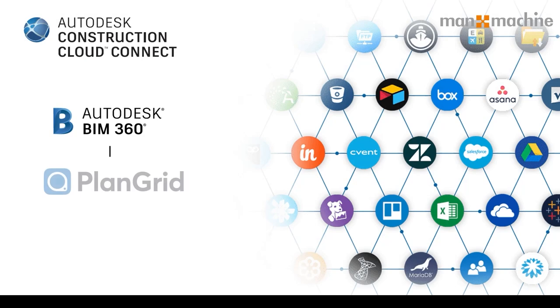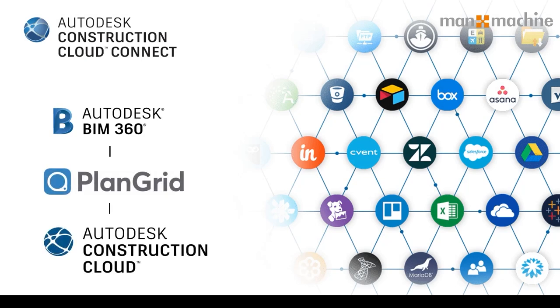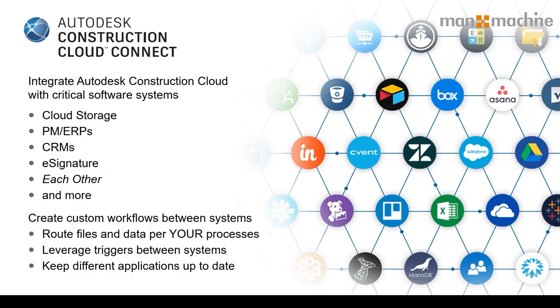The Autodesk Construction Cloud Connect application allows bespoke workflows between Autodesk products such as BIM 360, PlanGrid, or Construction Cloud. It also has a wide range of third-party application integrations, including cloud storage with Dropbox, OneDrive, Google Drive, and Box, as well as connections to on-premises servers, databases, ERP systems, and many more. In fact, there are over 300 connections between many products out there.